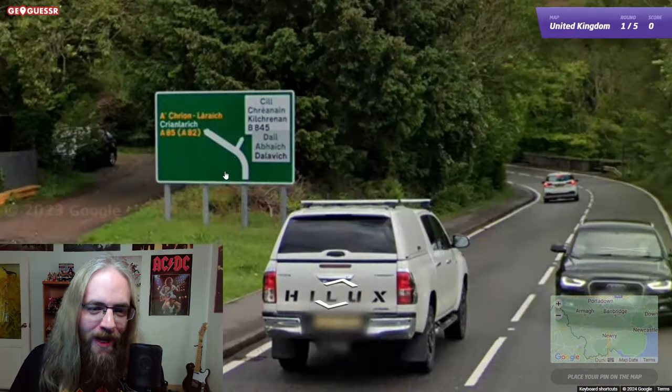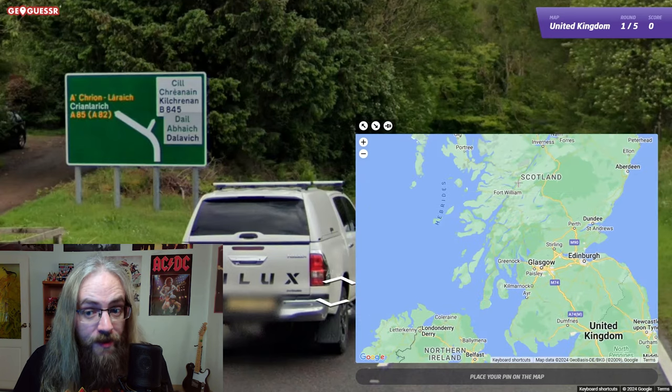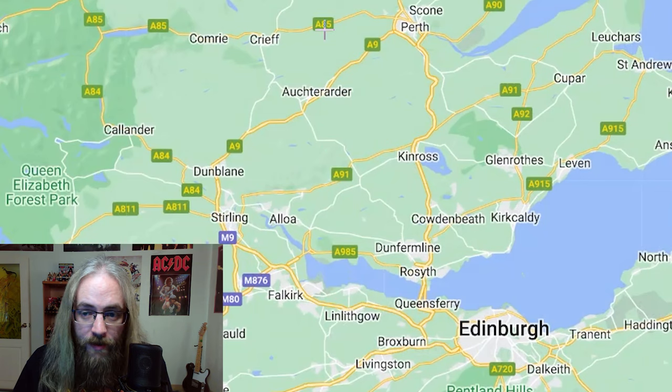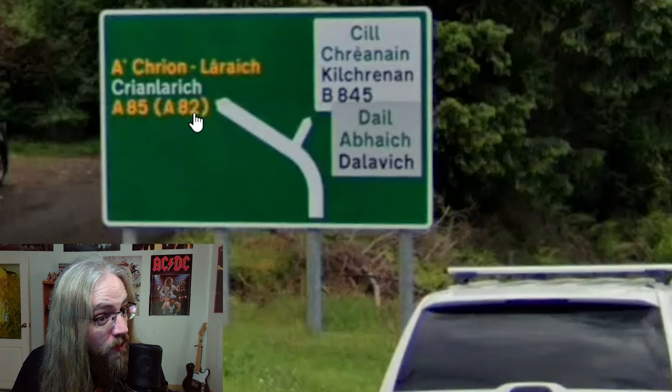Not even a hundred meters away we get this sign: B845, A85, A82. I think we're going to need to go back up to Scotland because the A8s are up in this area. There's the A85, and A82 down here. So it looks like we're on the A85 which for a short while is also the A82.